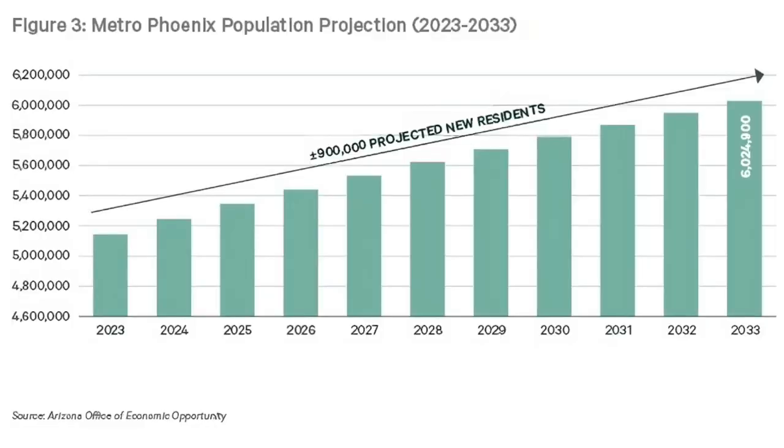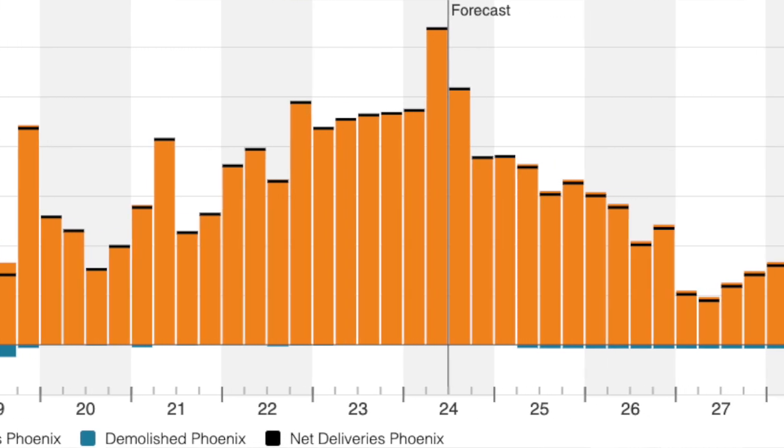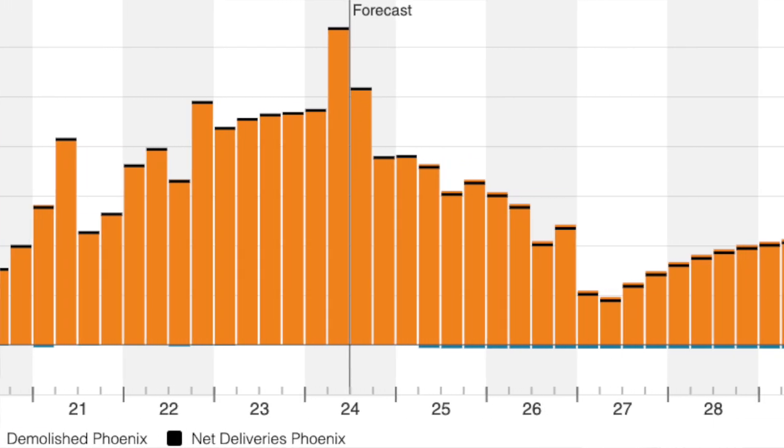The city's population is projected to grow by around 900,000 new residents over the next decade, and this population influx is expected to drive continued demand for multifamily housing, particularly since new supply has come to a screeching halt. Remember when I mentioned the lopsided supply and demand? Well, Phoenix has that. There will only be 269 new units delivered in Phoenix in the next 12 months, meaning a very limited supply of new multifamily units ahead.